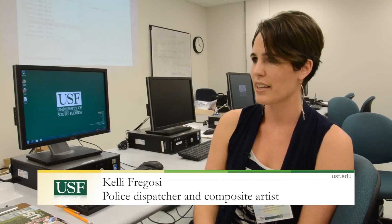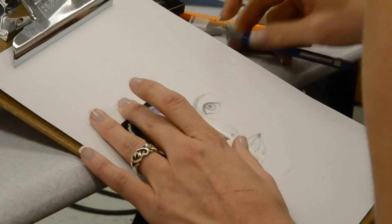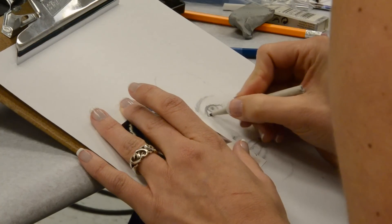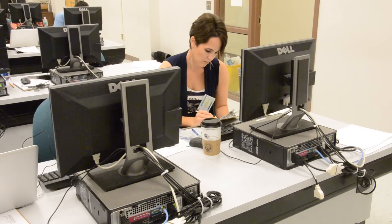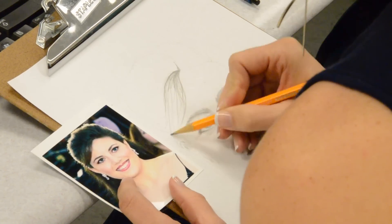I think it's a good trigger. I think a lot of us do remember things visually, so it's a great aspect in any case. Police dispatcher Kelly Fregosi traveled here from San Francisco to work on her drawing skills. The composite images can be helpful to law enforcement in numerous ways and oftentimes be a crucial piece in solving cold cases.